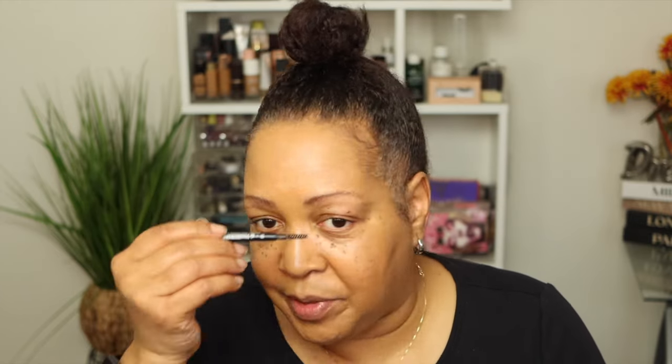My husband loves when I wear my lashes, so every now and then I put them on — I think I'll try lashes tonight. For date night, sometimes the simplest look is always with a pop of red lipstick. I just love red lipsticks. I always like to do my eyebrows after I do my foundation — it's just a thing.